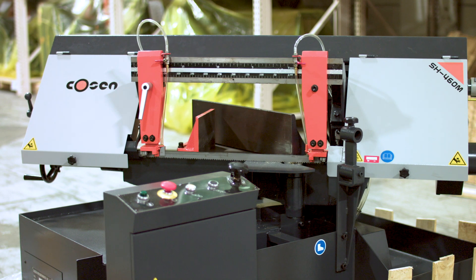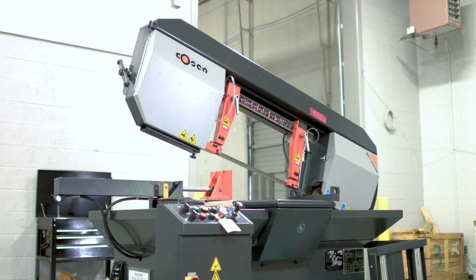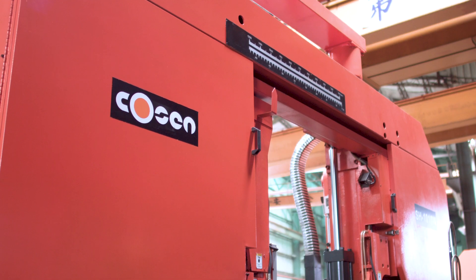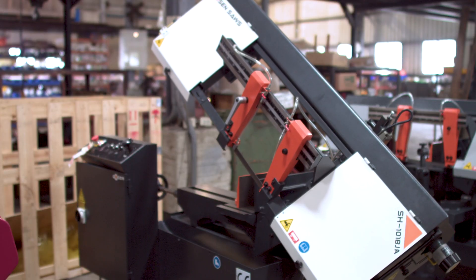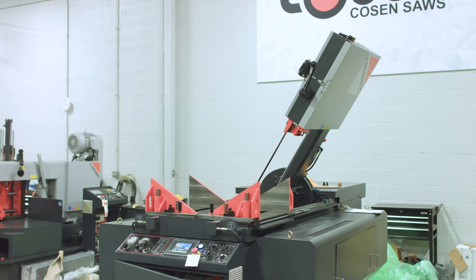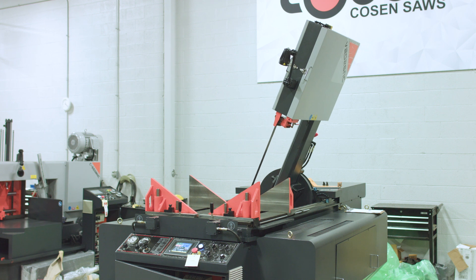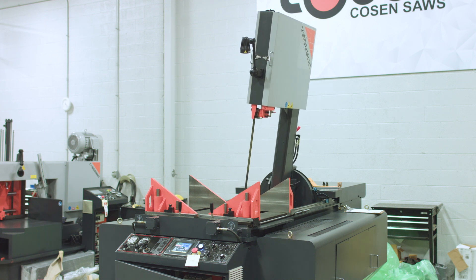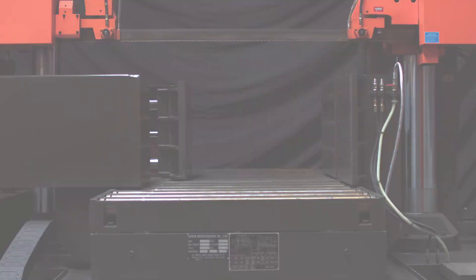Cozen saws offer a broad selection of semi-automatic saws in a variety of cutting capacities and styles. With saws in dual column, scissor style, and tilt frame designs, Cozen's semi-automatic series offers solutions for both straight cuts and miter cutting, and are able to achieve cutting capacities of up to 80 inches.